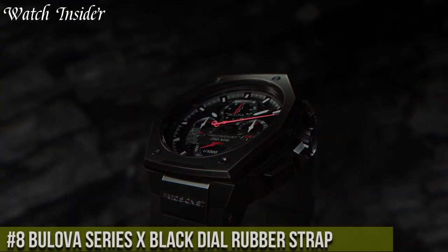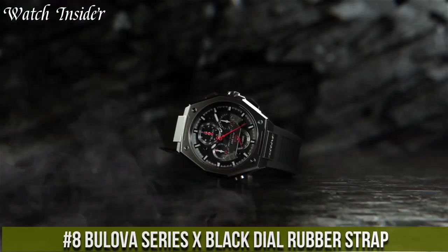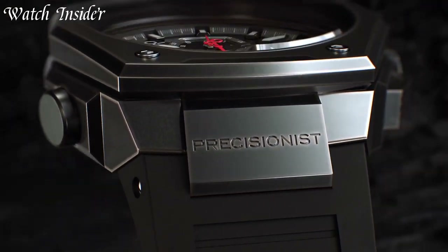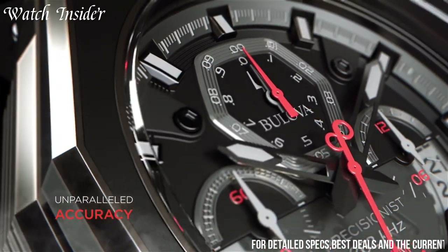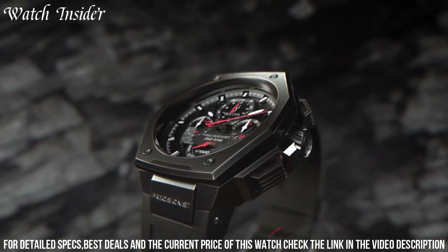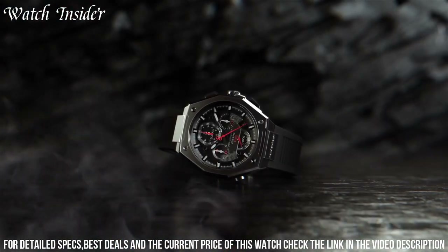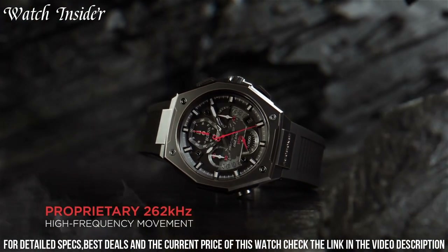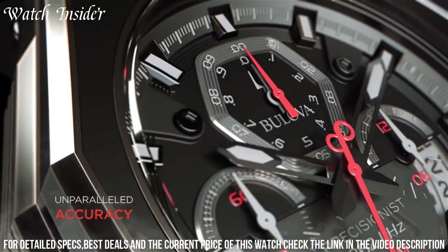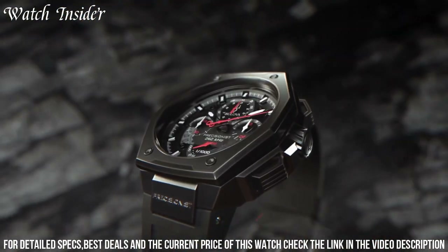Number 8: Bulova Series X Black Dial Rubber Strap — a bold and versatile timepiece for the modern adventurer. This watch combines rugged durability with sleek design elements. The Series X features a striking black dial with luminous hands and markers, ensuring optimal visibility in any lighting condition. Its reliable quartz movement ensures accurate timekeeping, while the durable rubber strap offers both comfort and resilience. With a water resistance of up to 200 meters, it's ready for underwater explorations and water sports. The watch also features a rotating bezel and a date display, adding to its functionality.